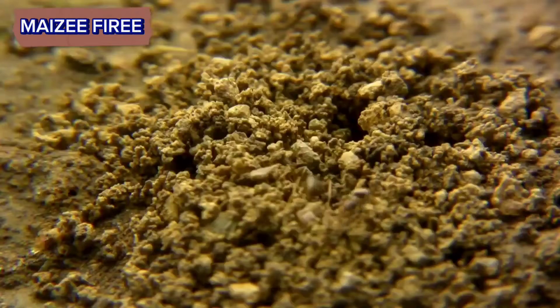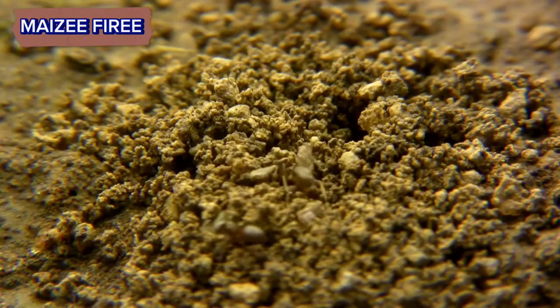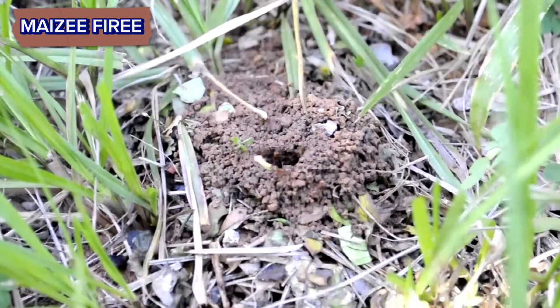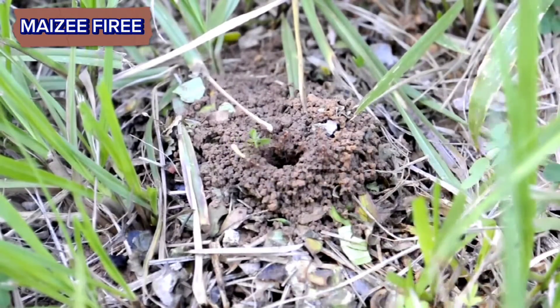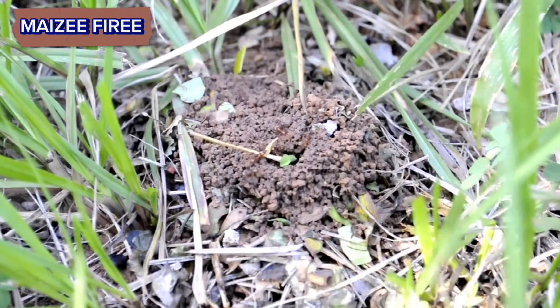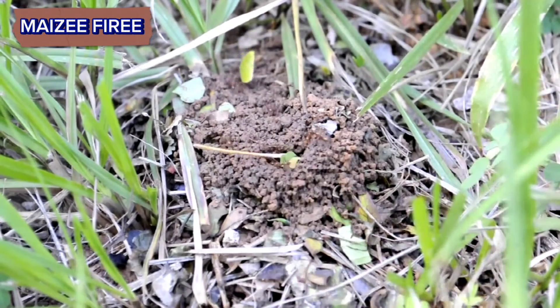Chambers. Ant hills typically consist of a network of chambers and tunnels. These chambers serve different purposes such as nurseries for ant larvae, storage areas for food, and living quarters for the colony members.